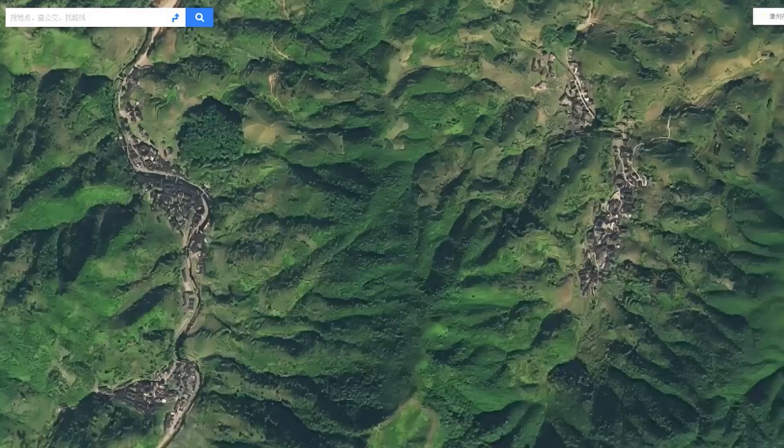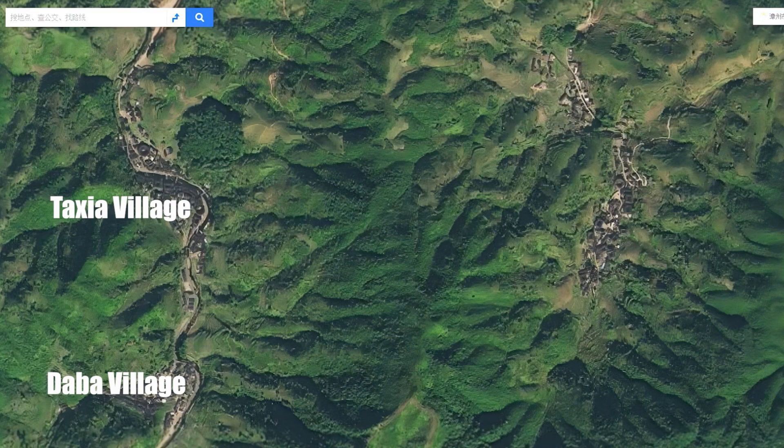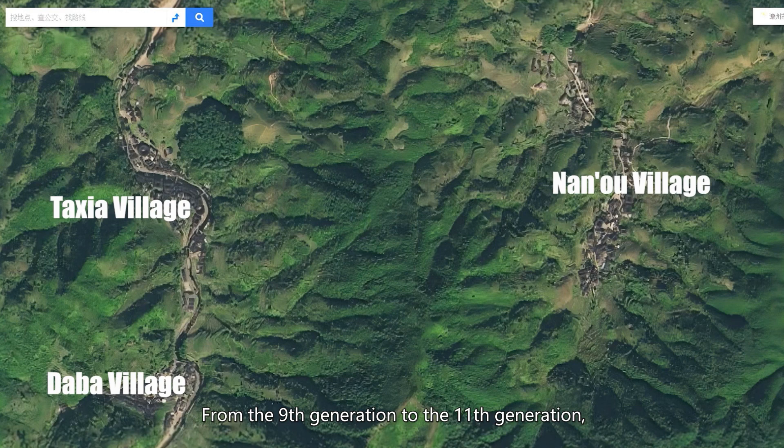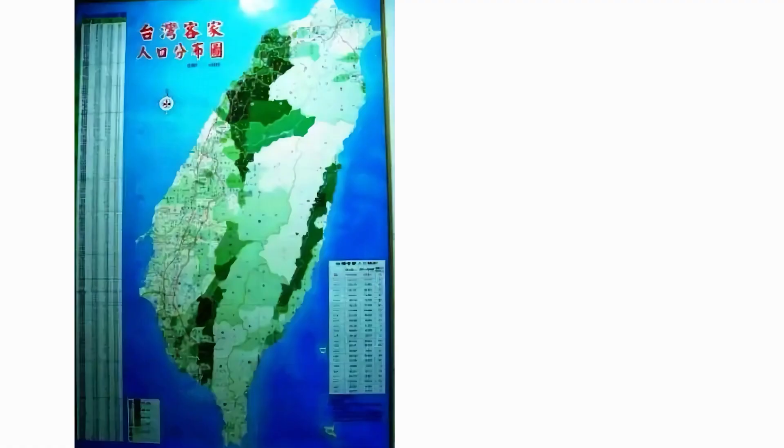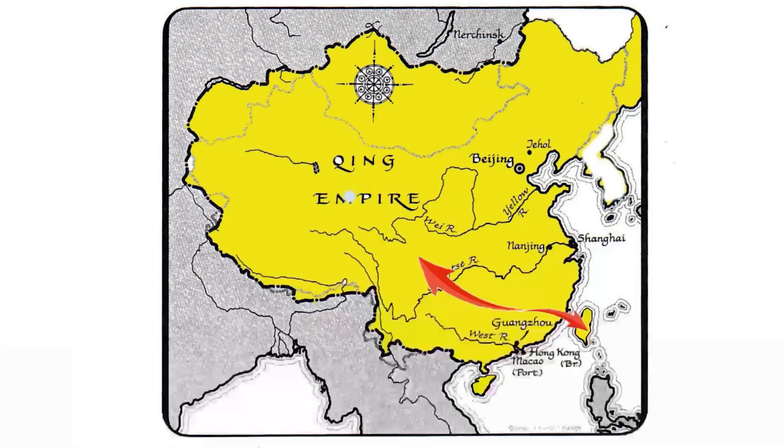From the ninth generation to the eleventh generation, the clan not only set foothold in this hilly area but also built their Tulos in three villages, as well as cultivating sizable land on the slope of the hill. During this period, China also transitioned from the Ming dynasty to the Qing dynasty. After the initial resistance of Han Chinese against the nomadic Manchu people, the Qing dynasty entered a relatively stable period with a population boom.